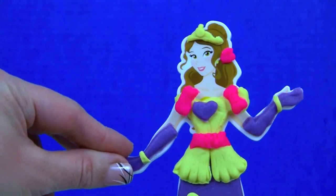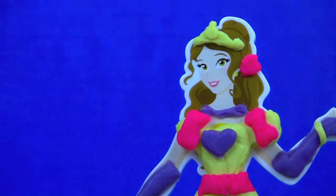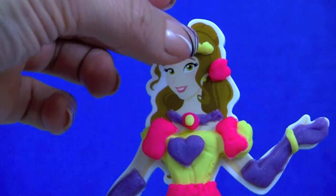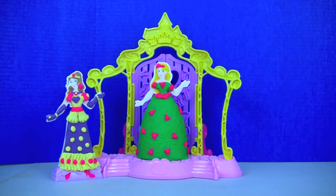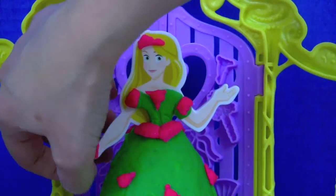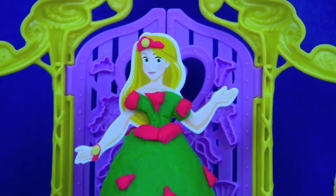A little pink in her crown as well. Here we have our beautiful Princess Belle and Princess Rapunzel! Now how come Rapunzel doesn't have any accessories? We should do something about that. We will start with some jewelry — here is the bracelet. A little yellow in her crown. Now that's better, don't you think?